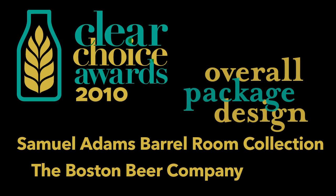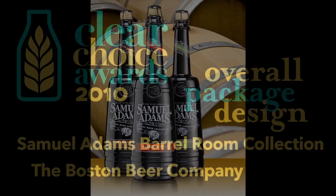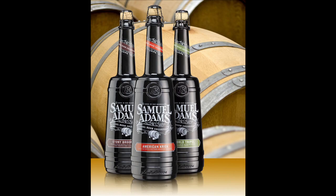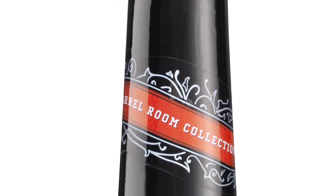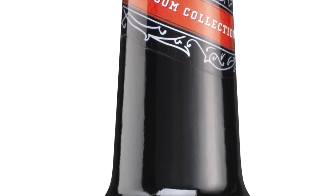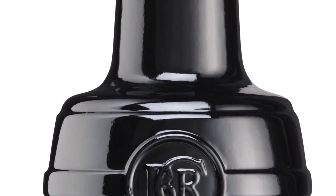The Boston Beer Company developed a beer that is barrel-aged, and for this offering needed a very special bottle. The container, made by Anchor Glass Container, is black glass in a shape somewhat reminiscent of a barrel. The Barrel Room Collection has an embossed cartouche in the shoulder and the Sam Adams Signature debossed in the heel.